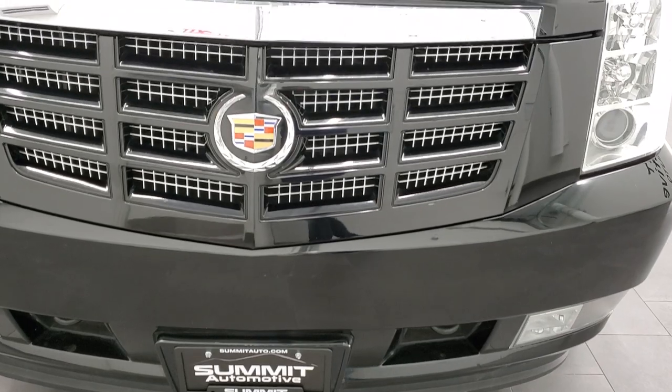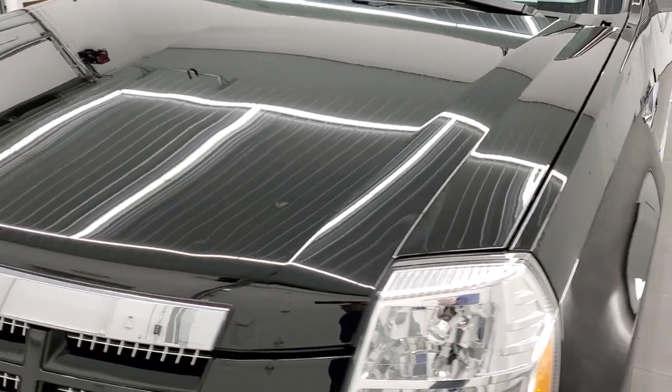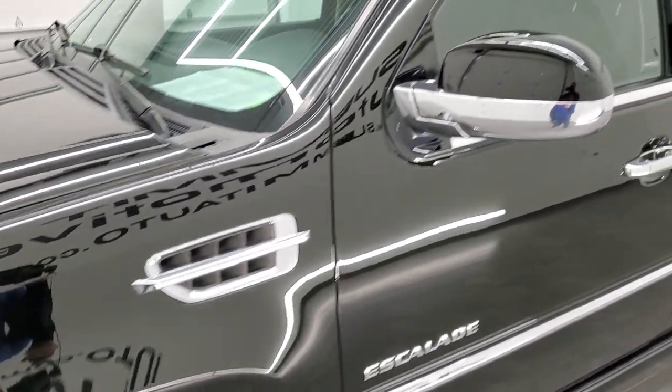We're going to go all the way around this vehicle — inside, out, underneath — start it up and take a look under the hood. Black Raven is the color, and we shoot all of our videos in 1080p 60 frames per second.